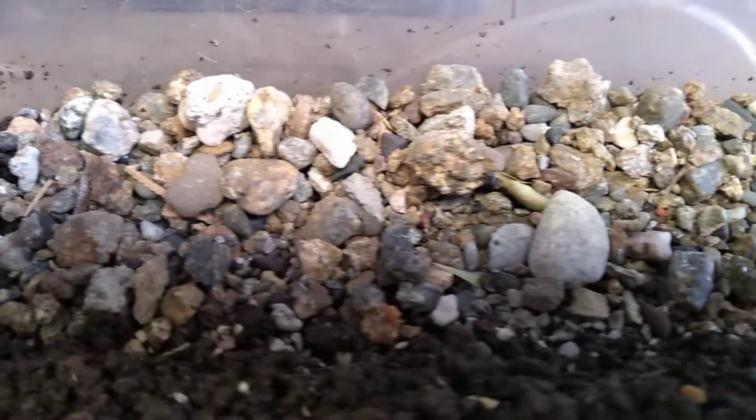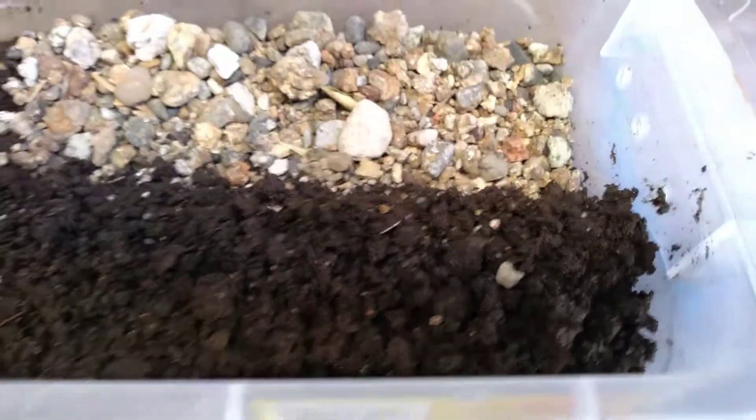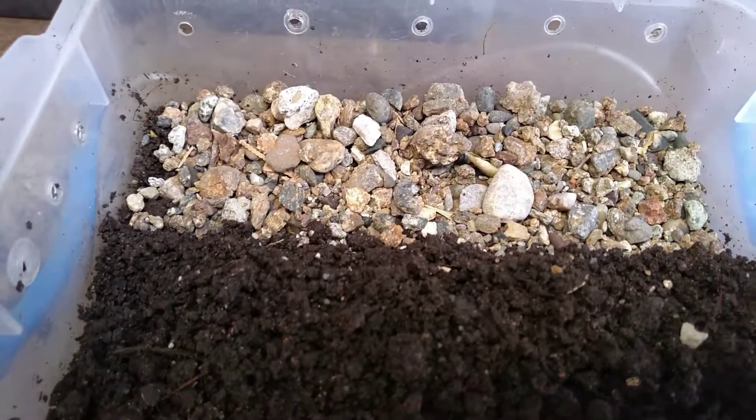Aquí coloqué una pequeña capa de grava más gruesa, para que el fondo del sustrato no se humedezca de más.